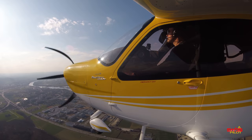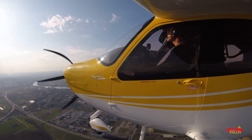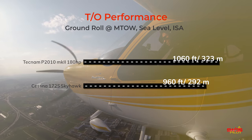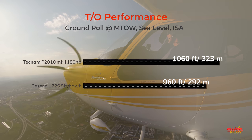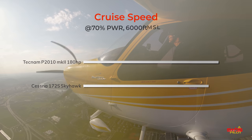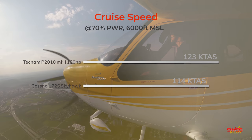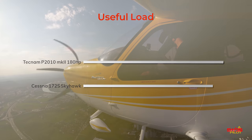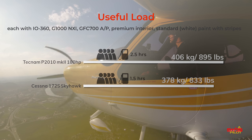Before joining the circuit again for some touch-and-goes, let's have a brief look at some numbers. I quickly compared the takeoff performance figures for the two competitors — the Cessna needs about 10 to 15% less runway to get airborne. When looking at cruise speed comparing both planes with their 180 horsepower Lycomings, Tecnam wins with an advantage of around 10 knots true airspeed. And for weight and balance, the P2010 offers about 30 kilograms of extra useful load, which compares roughly to one hour of extra fuel.